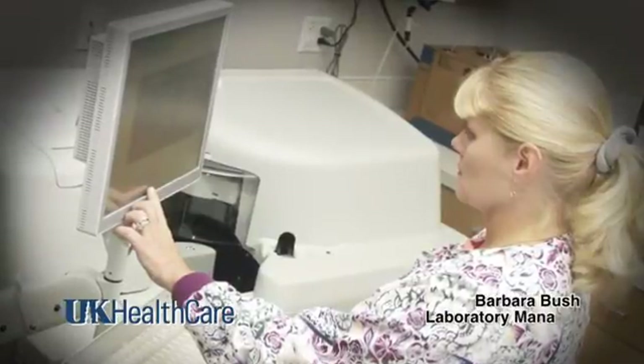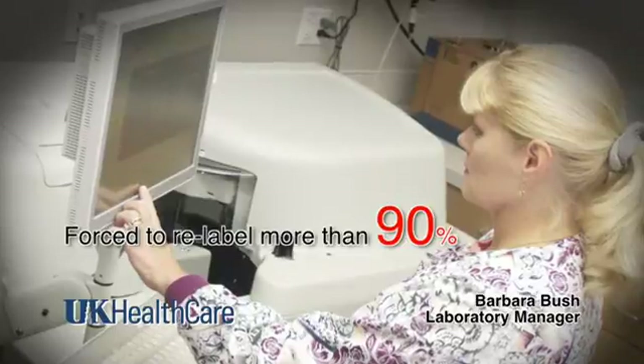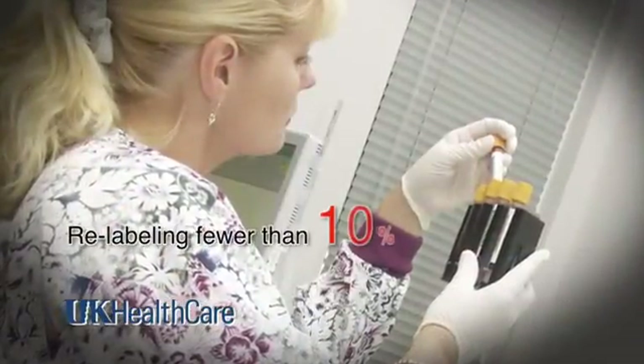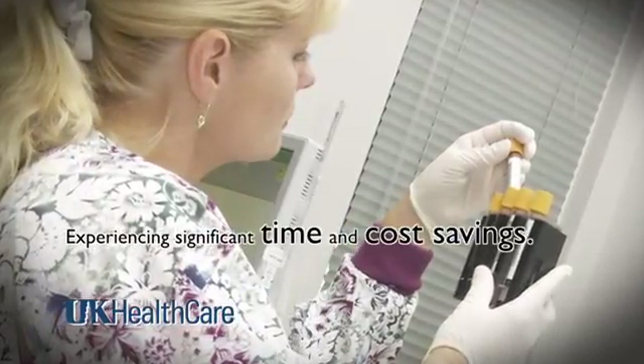Prior to using V-notch labels, our staff was forced to relabel more than 90% of our test tubes. Now that we're using V-notch labels, we're relabeling fewer than 10%, plus we're experiencing significant time and cost savings. Join the many hospitals that have already made the move to V-notch secondary labels for accurate labeling and identification of blood collection tubes on the very first try.